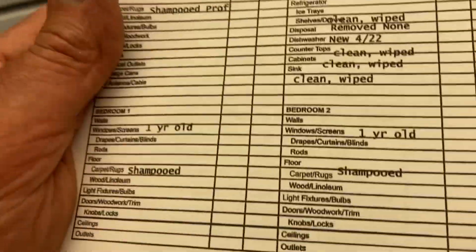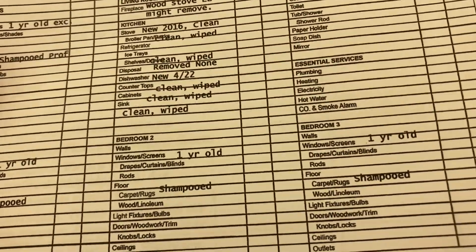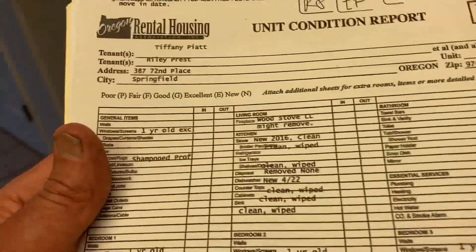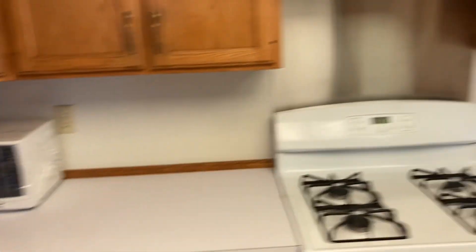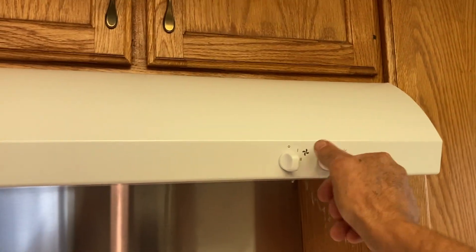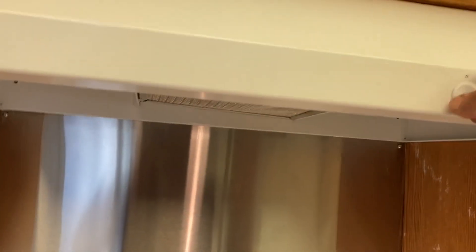It's clean underneath the refrigerator and the stove. There's a brand new microwave — we won't replace it if it goes bad, we did that for you. This is your light and fan over the stove.